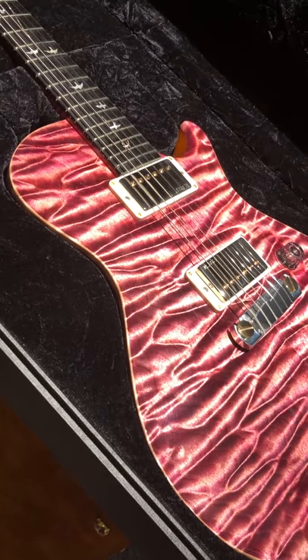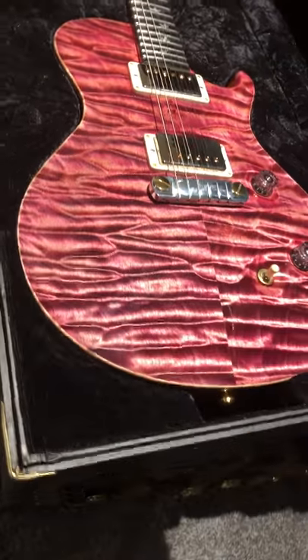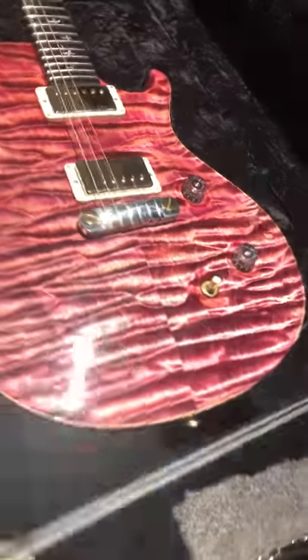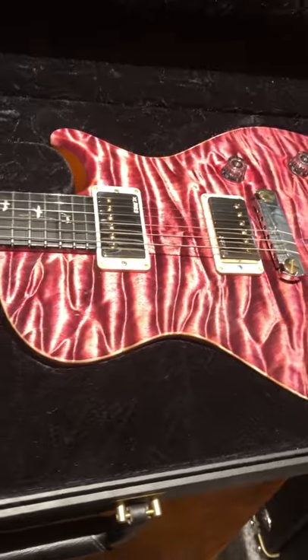Here's a quick video of the private stock Lisa. You were asking about the quilt and how it looked when you move to different angles, so I'm just going to video this for you. Pardon the glare — there's a lot of light and glare on this thing.